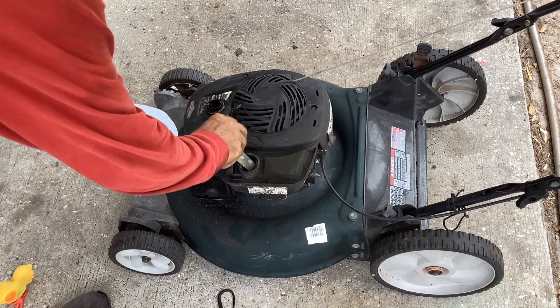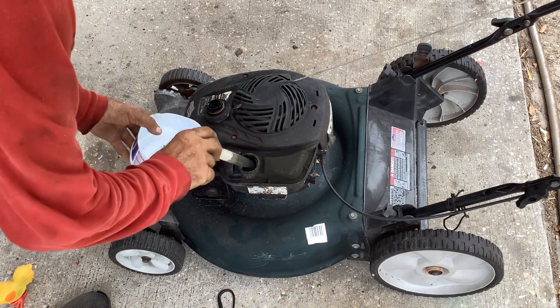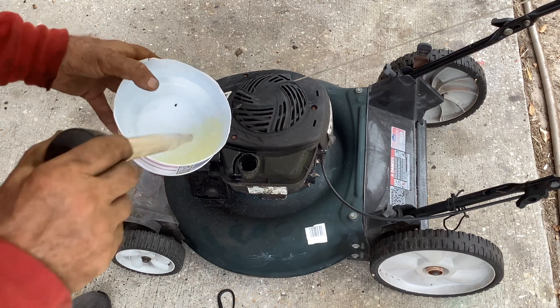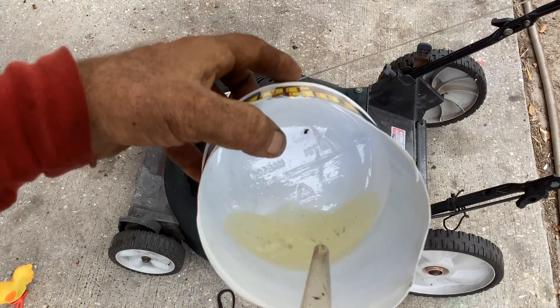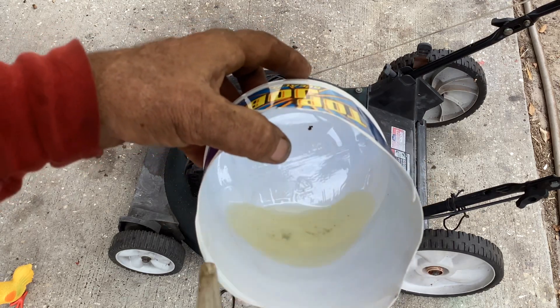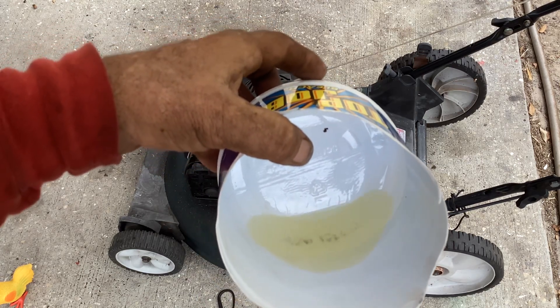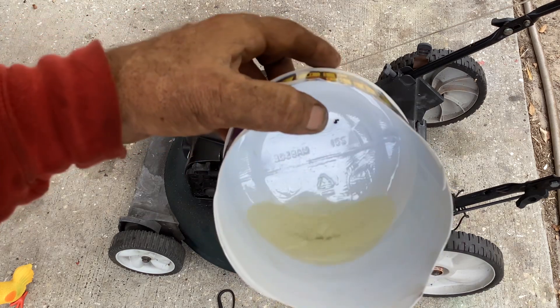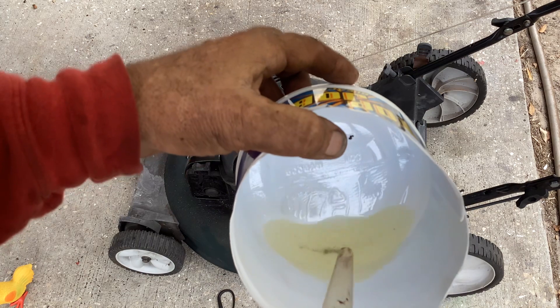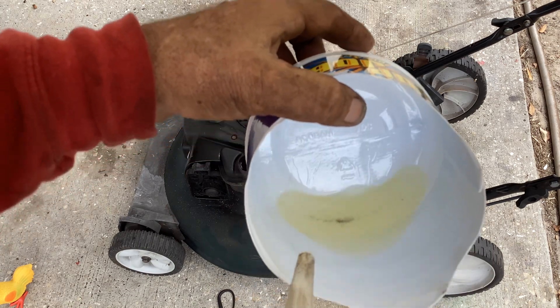Yeah, the fuel is cloudy — I can just tell. Pouring it into the bleach container, you can see how cloudy it is. Look at all the debris. There is a definite separation — we've got water there at the bottom and fuel at the top.